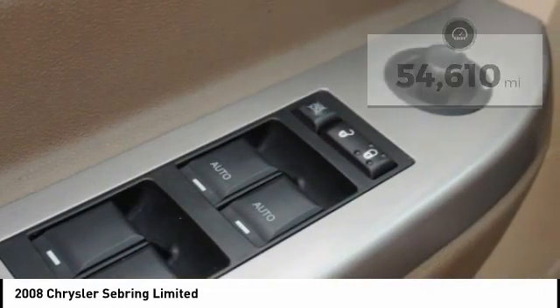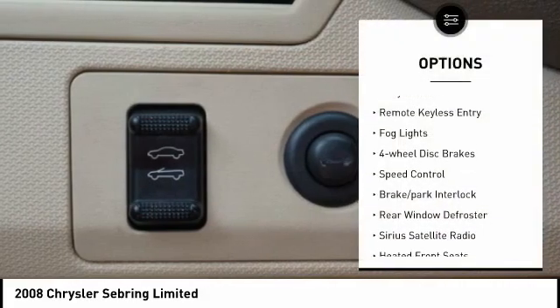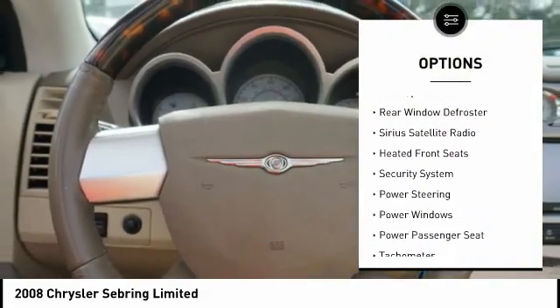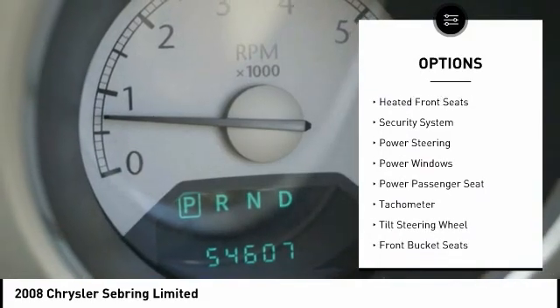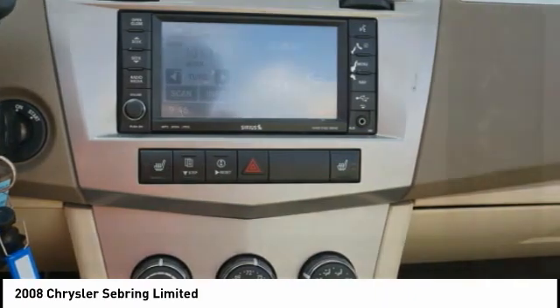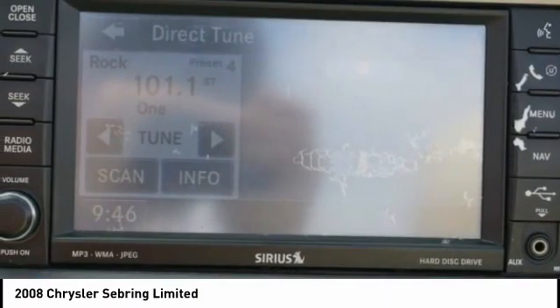Here are some of this vehicle's great options: alloy wheels, remote keyless entry, fog lights, four-wheel disc brakes, speed control, brake park interlock, rear window defroster, Sirius satellite radio, heated front seats, and security system.